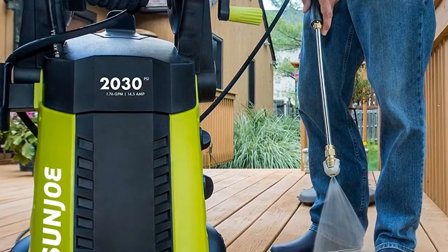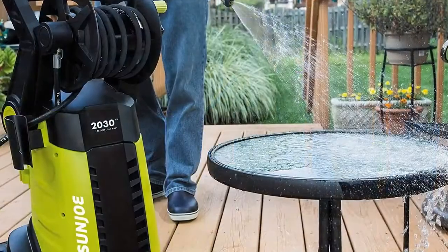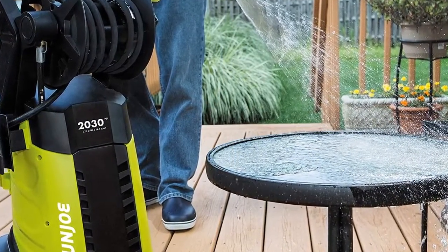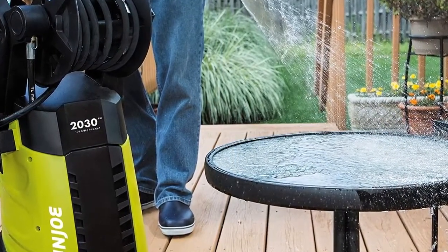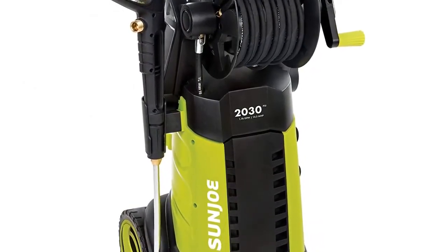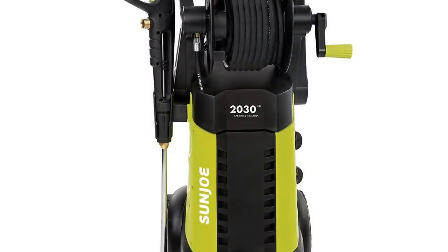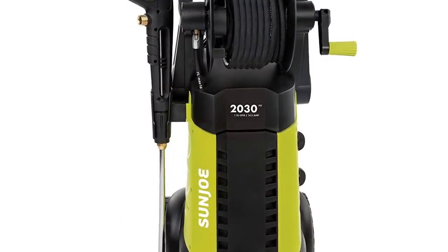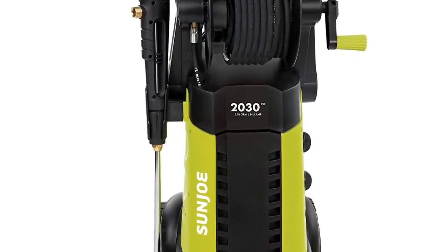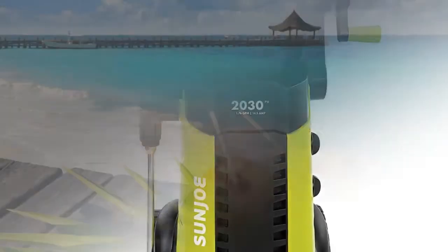The SPX 3001 also includes a garden hose adapter and TSS total stop system trigger that automatically shuts off the pump when the trigger is not engaged. It comes with an extra-large 40.6 fluid ounce (1.2-liter) on-board detergent tank. Accessories include a 34-inch extension wand, 20-foot high-pressure hose, 35-foot power cord with GFCI protection, garden hose adapter, and a needle clean-out tool.